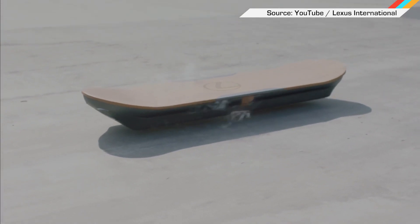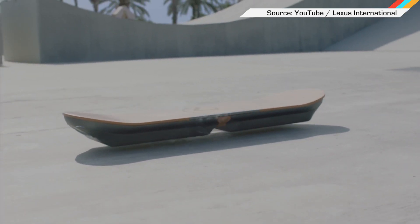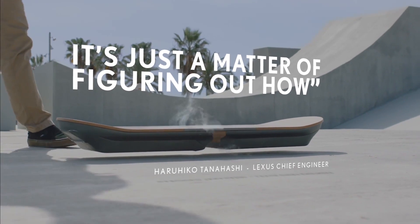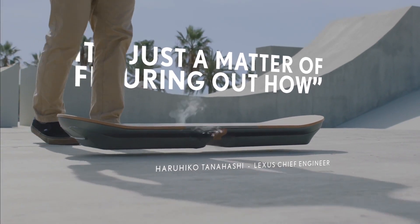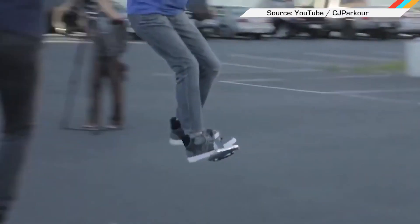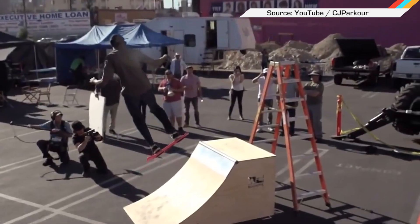By now you've probably seen this teaser video of a hoverboard from Lexus. The luxury car company says it's magnetically levitated and cooled with nitrogen. Check out its slick design. Lexus also claims that it's rideable right now, granted you have to be on the right surface with the right metal underneath. Of course, we've seen similar tech before and have also been betrayed by Tony Hawk's hover trickery.